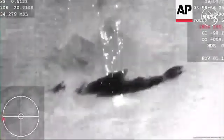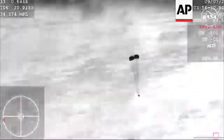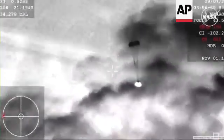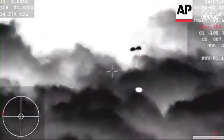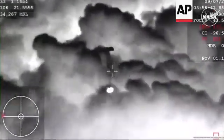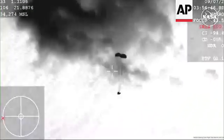Forward heat shield and drogues out. A really interesting view of this coming down from the WB-57. You can see those two drogue parachutes now deployed — they slow the vehicle down initially until it gets to a safe speed for the enormous main parachutes to follow.